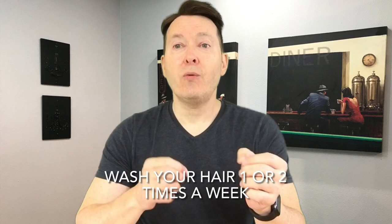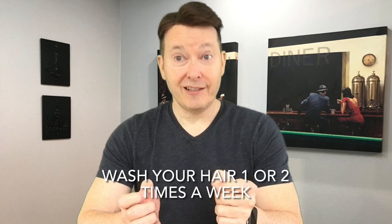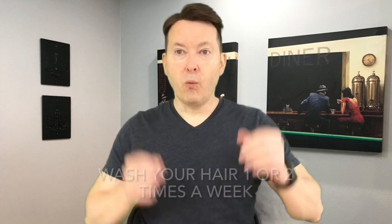First, we're going to deal with washing your hair. You want to wash your hair once or twice a week. You can rinse your hair, which is important, but washing it should be less frequent because it's damaging the hair. A lot of what I'm going to mention today is about drying out the hair and how that wears down the hair system.